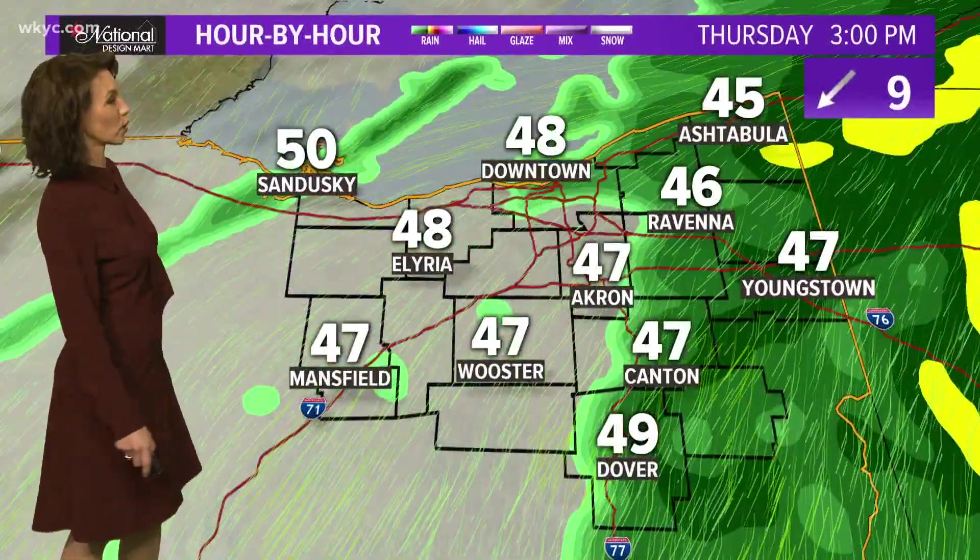Here's your hour-by-hour forecast. There's the rain — it arrives early morning and spreads across the area. This is not a wind event for us; it won't be windy. It is just going to be coming down, and the temperatures are going to hold in the 40s.